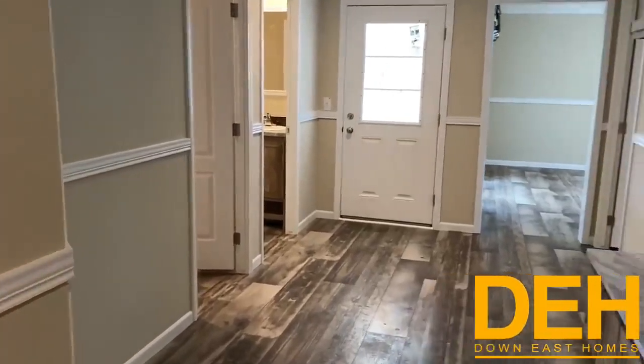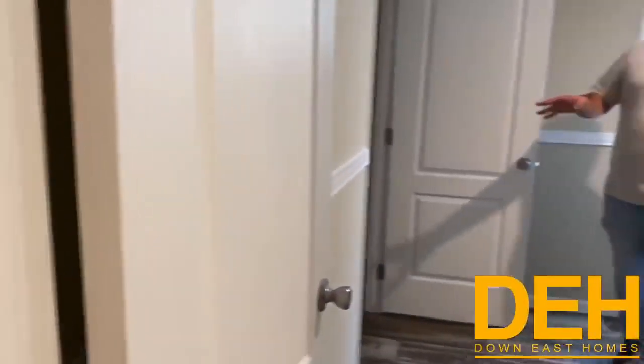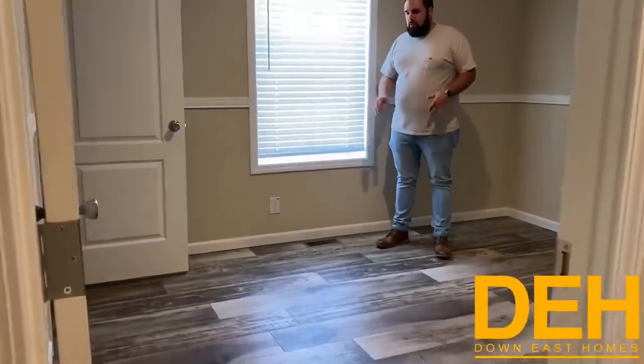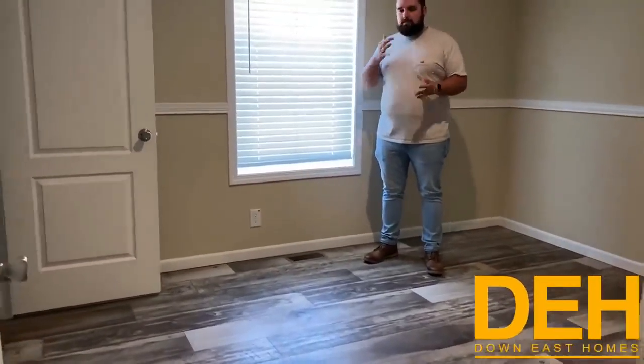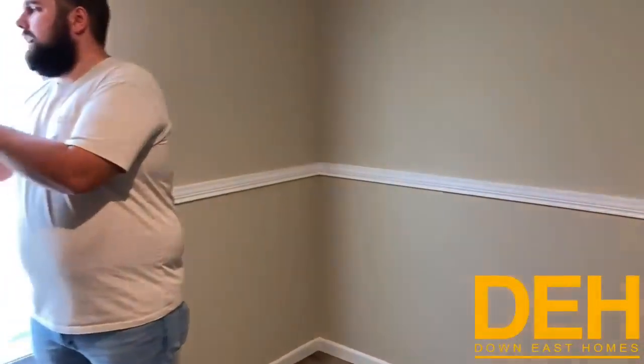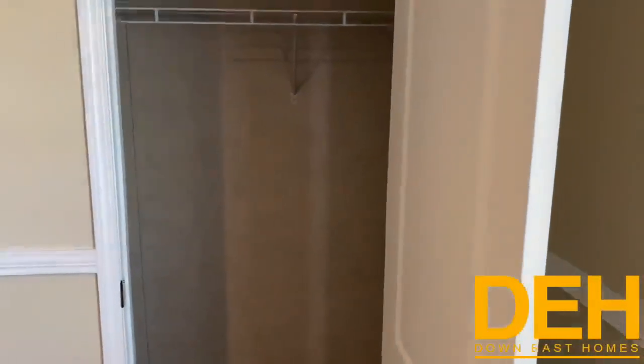I wanted to point out that this customer has opted to do vinyl flooring throughout this house. There's not a stitch of carpet in this house — we did put vinyl flooring throughout, and it is beautiful. It really helps keep down the dirt and stuff. You don't have to worry about getting carpets cleaned or anything like that. We have a good-sized closet in here, and again, a ton of natural light coming in through these windows.